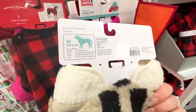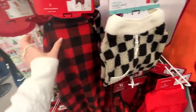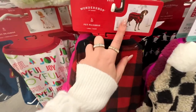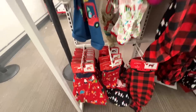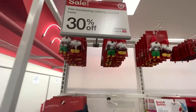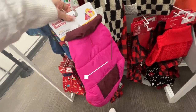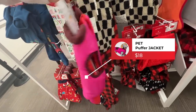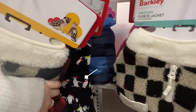Unfortunately the biggest size they have in store is a medium, so I'm going to order online — and online this goes as big as a 2X. Right next to it they have buffalo check and Christmas plaid pet PJs. There are so many pet PJ options. At the top they even have some Christmas cat toys. And the pet puffer jacket has also entered the chat — they have it in pink and blue.